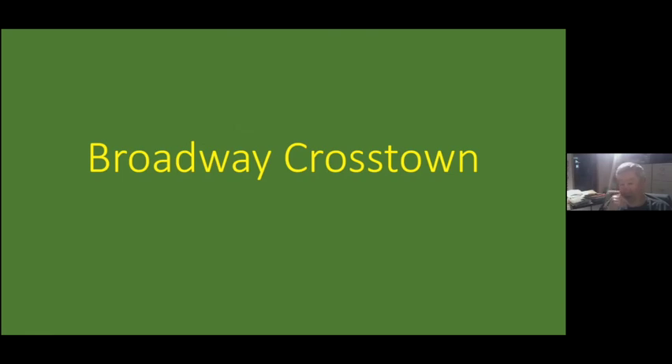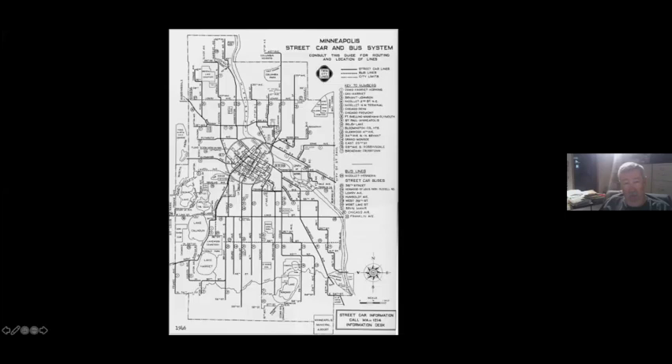The next is the Broadway crosstown. Twin City Lines only had two crosstowns that didn't actually go downtown. The big crosstown Selby-Lake turned into a downtown-oriented route in St. Paul; the Dale Street line made a dog leg to downtown, and the Franklin Avenue line across South Minneapolis made a dog leg to downtown. So only Snelling Avenue and Broadway were the real crosstowns, and Broadway was built in 1914, kind of using pieces of track and tying them together.